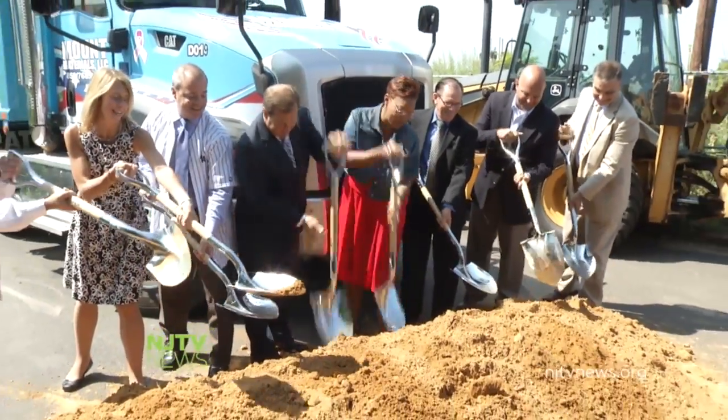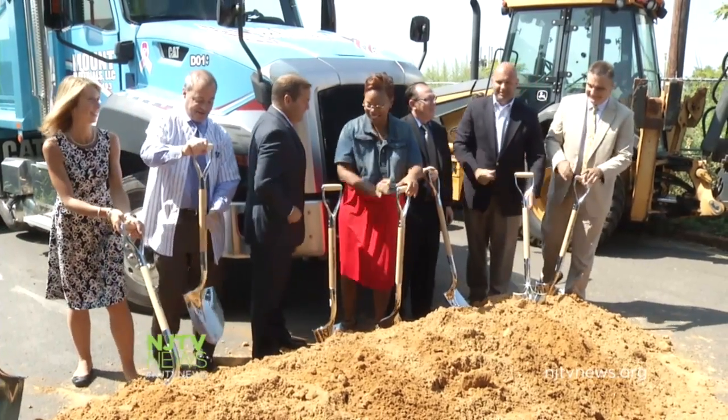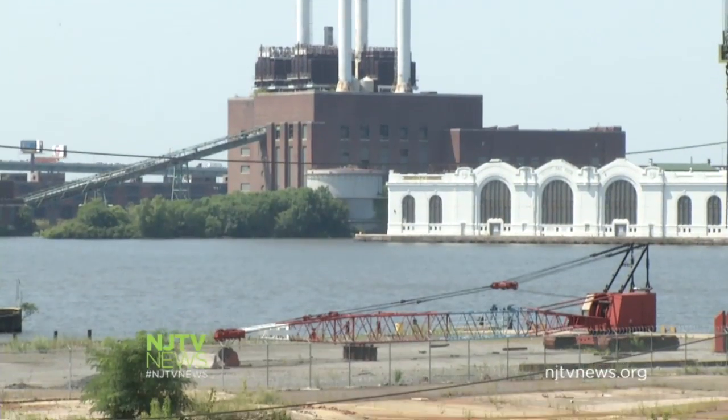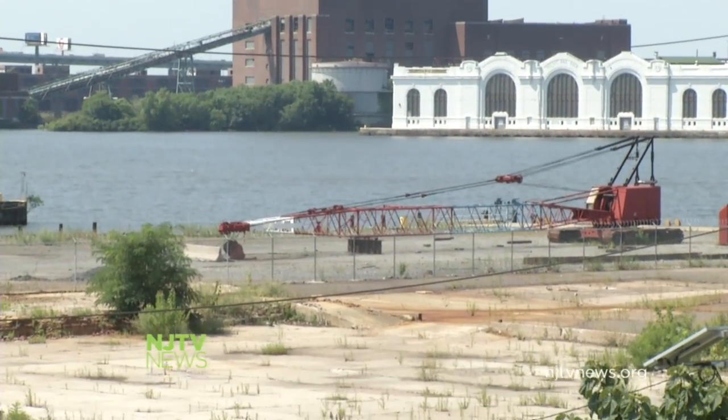Phoenix Park. Today, officials formally unveiled plans to transform this brownfield into a five-acre park with shady green meadows and a natural river shoreline.